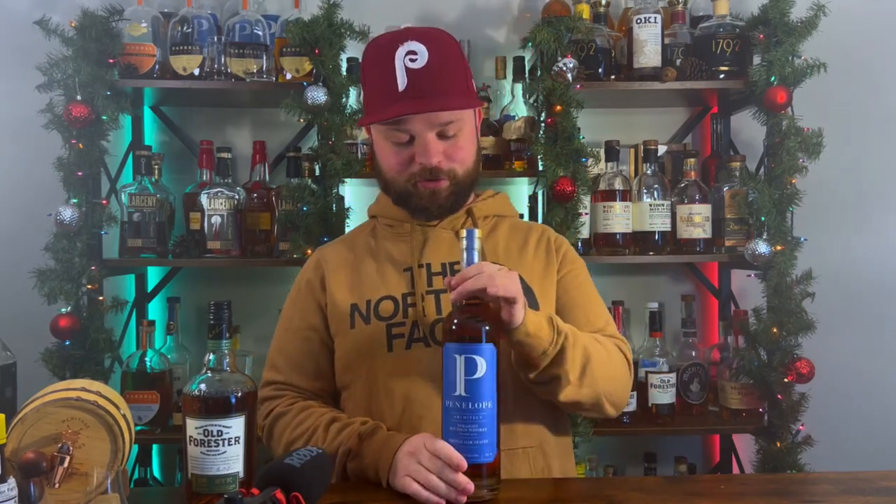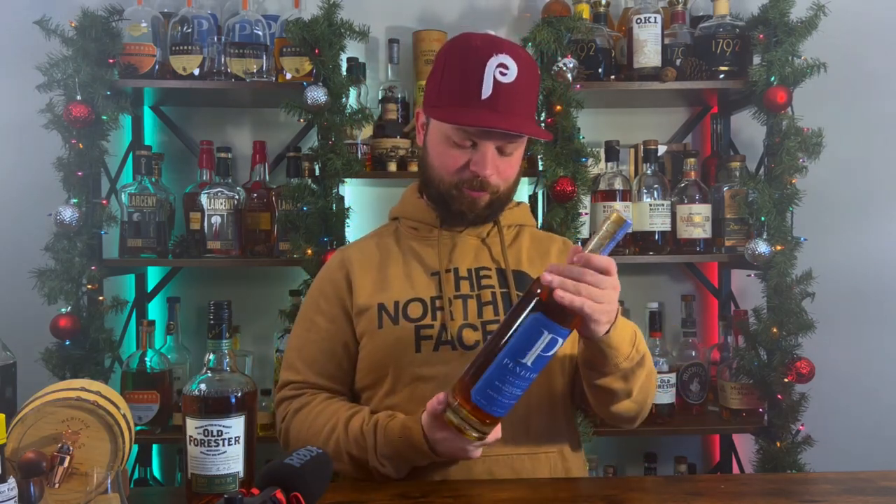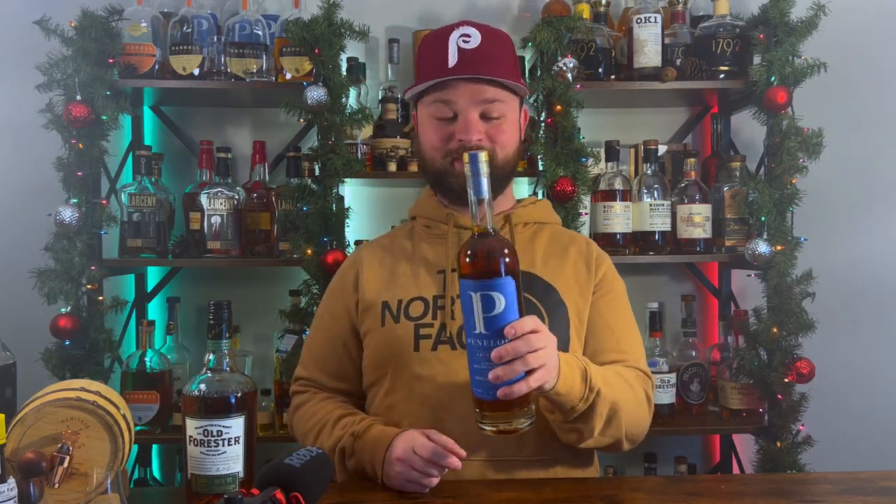Bottle number two goes to the fourth iteration of the Architect series by Penelope. This right here is build number four, still coming in at 104 proof. I have not cracked a seal on this bottle yet — I'm waiting to do a full review on it, and then we're going to do a blind tasting with all four of them to see which one comes out on top.